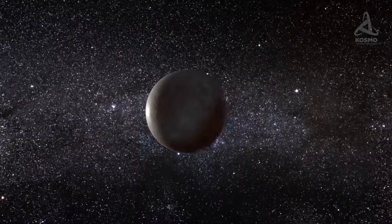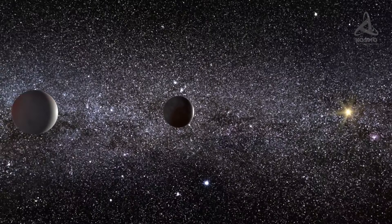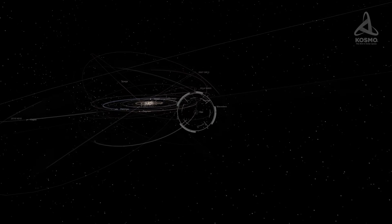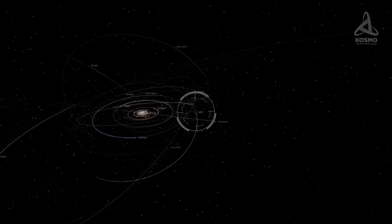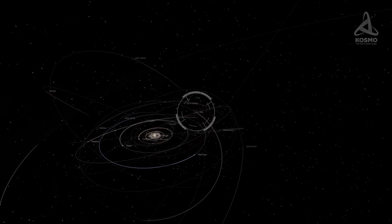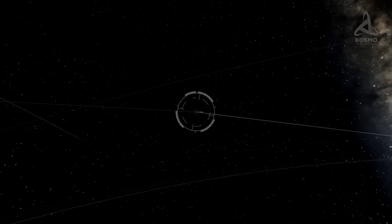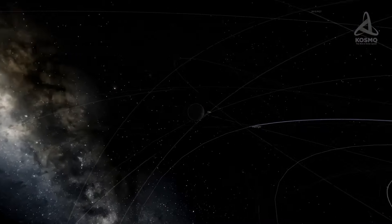To qualify as a dwarf planet and get on the list of acknowledged ones, Orcus has to satisfy certain parameters. Namely, astronomers have to make sure that firstly, Orcus orbits the Sun; secondly, that its mass is sufficient to maintain a spherical shape; thirdly, that it is not any planet's satellite; and last but not least, that it is not able to clear debris it may come across in its path. At this point, Orcus comes fourth on the list of likely dwarf planets, beaten only by Gonggong, Quaoar, and 2002 MS4.